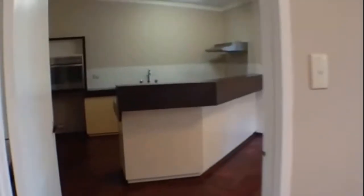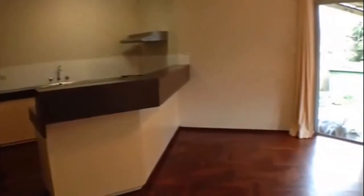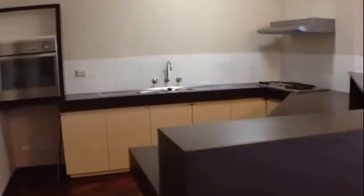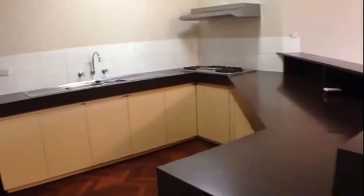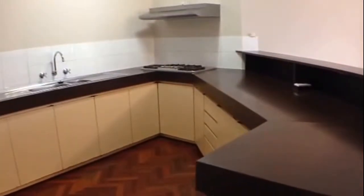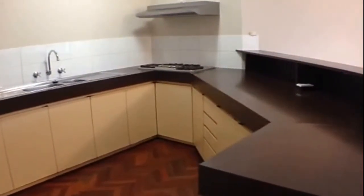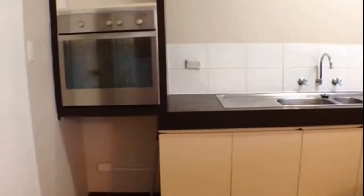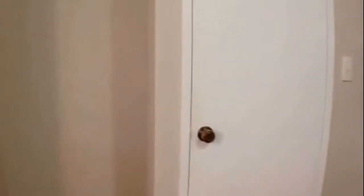Coming back and around and into our kitchen and meals area. Again parquetry flooring flows through here. There's great bench space in the kitchen as well as cupboard space. We've got gas hot plates, a one and a half basin sink, an electric oven, and a fridge recess area.